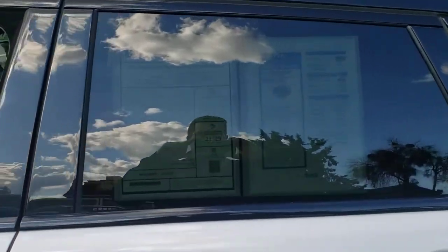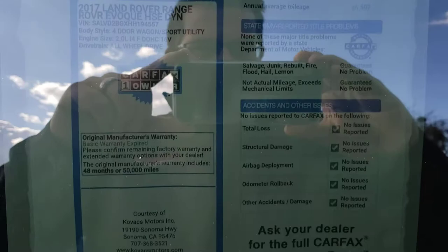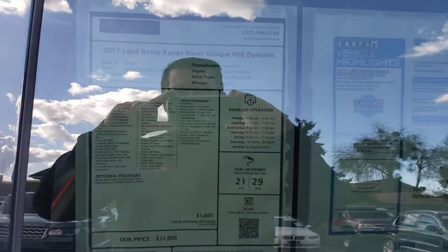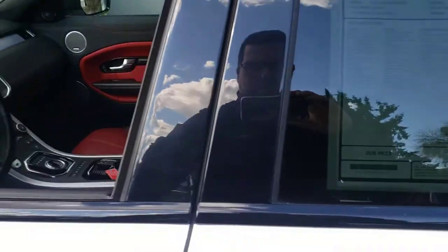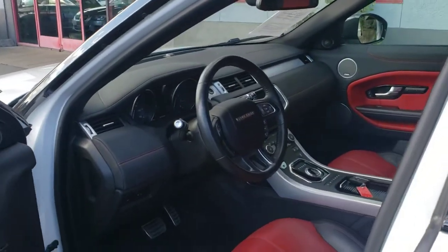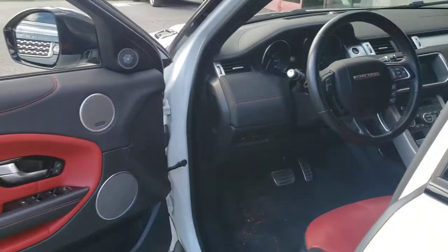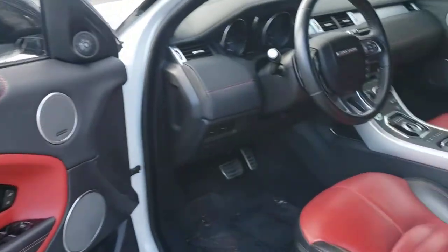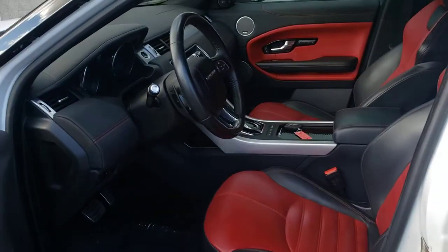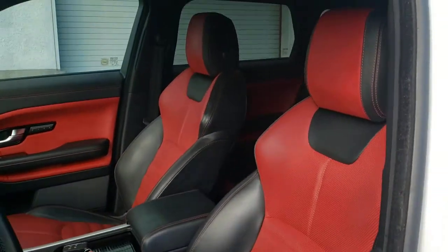Again, it's a 2017, it's one owner, clean Carfax history on it. Of course all these details are available on our website — really well equipped. Check out the inside: the pimento and ebony two-tone interior is absolutely gorgeous. Look at those seats.